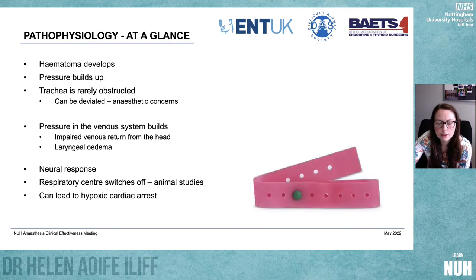This case first came to my attention in Belfast in 2018 when it was presented at the BATES meeting where I attended as an F2. The physiology at a glance is that haematoma can develop where pressure builds up. The trachea is very rarely obstructed — it can be deviated, which can cause anaesthetic concerns. But it's the pressure in the venous system, the impaired venous return from the head, and the laryngeal oedema that generally cause problems for anaesthetists. You can then end up with a neuronal response; respiratory centres switch off, as shown in animal studies, leading to hypoxic cardiac arrest. The best analogy is a tourniquet effect — until you release that tourniquet, you will continue to have worsening laryngeal oedema, whereas releasing it should plateau that oedema and maximise your chance of successful intubation.